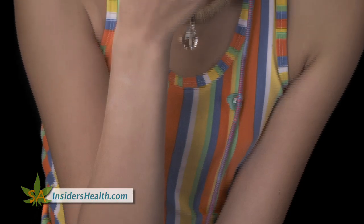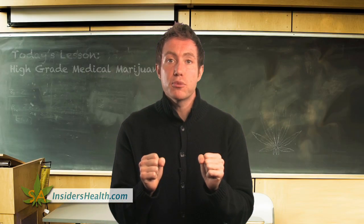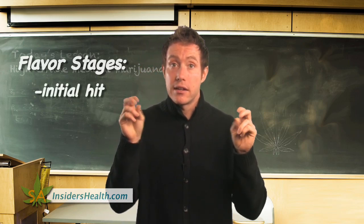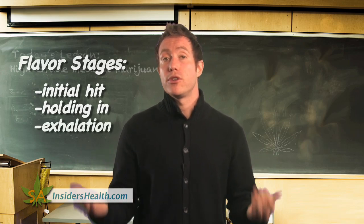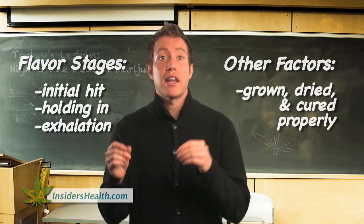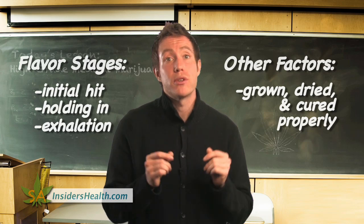Marijuana, when smoked, has a taste. The higher the grade, the more intense the taste. Most likely, if it's organically grown in soil, upon consumption you will be able to notice the taste, and it occurs differently at three different stages. These flavors burst at different stages of inhalation — the initial inhale or hit has a certain flavor, as does when you're holding in the vapor or smoke, and finally when you exhale. Another distinguishing factor is that if it was grown, dried, and cured properly, it will linger longer after exhaling — it's like a little bonus for you.